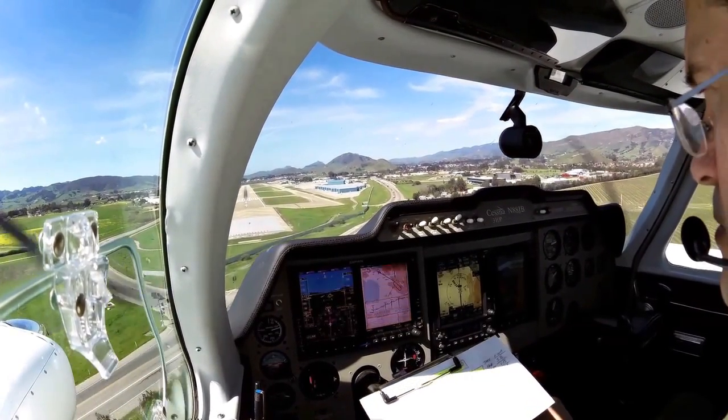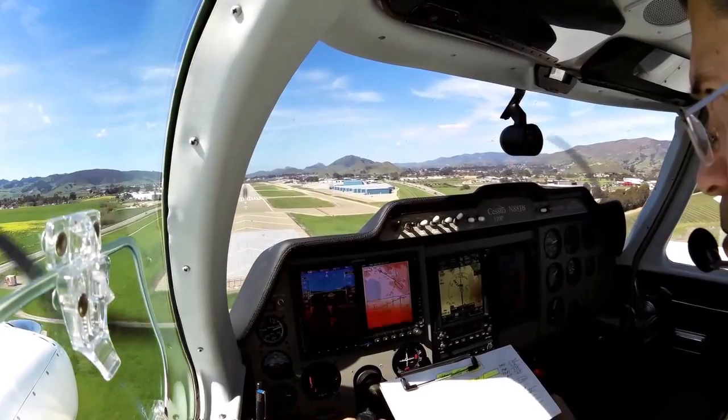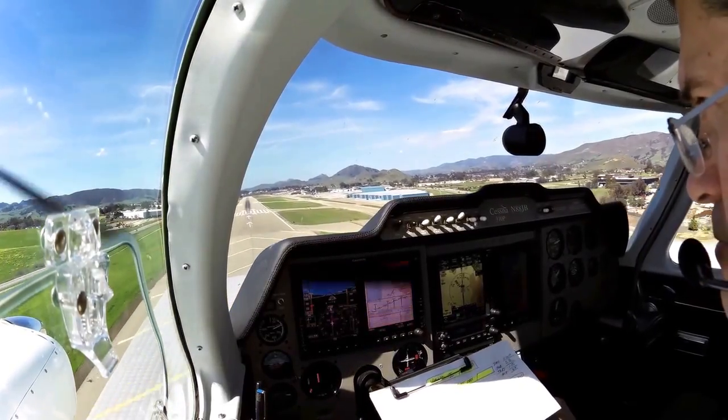Cherokee, Cherokee 90 Sierra, contact ground 121.6. 121.6, Cherokee.